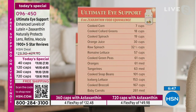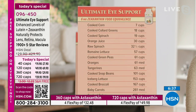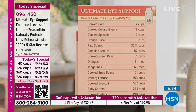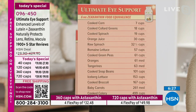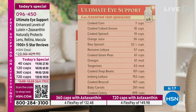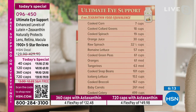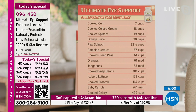I just want to show a couple more charts. If you have a good vegan or vegetarian diet rich in green vegetables, you might be okay with lutein — but this chart shows how hard zeaxanthin is to get. These are the best sources of zeaxanthin, and this is your daily supply from our Ultimate Eye: cooked corn at 7 cups, collard greens 18 cups, spinach 19 cups, orange juice 30 cups, raw spinach 32 cups. Zeaxanthin is the most important to the macular region of our retina, yet it's the most elusive to get from our diet.